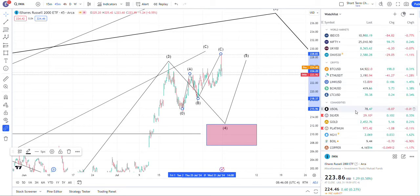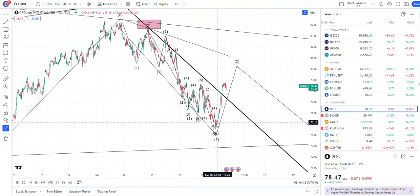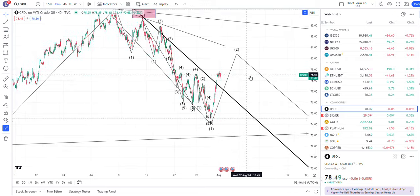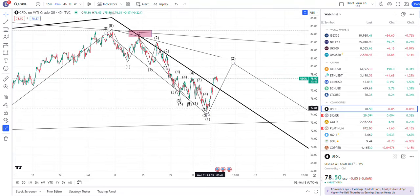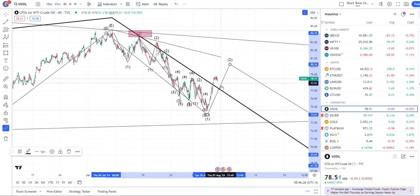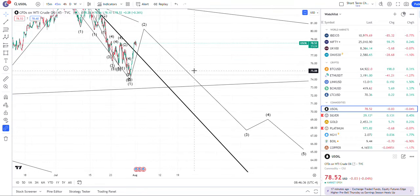The oil market had the bounce that we were expecting, timed perfectly with news out of Iran — getting attacked and then maybe retaliating at any moment. It could be finished this way, but maybe it will bounce and come back up. As long as we're below this level at 84, it could chop around in here until the final wave three comes.